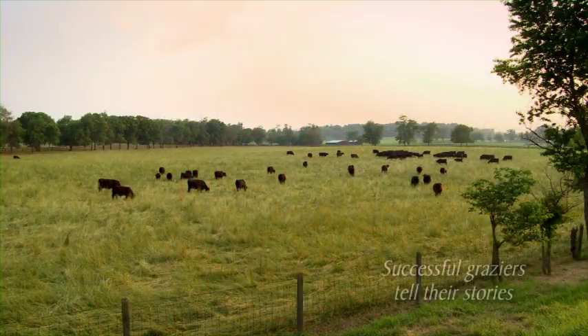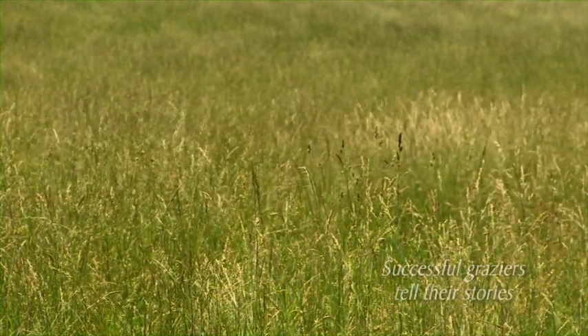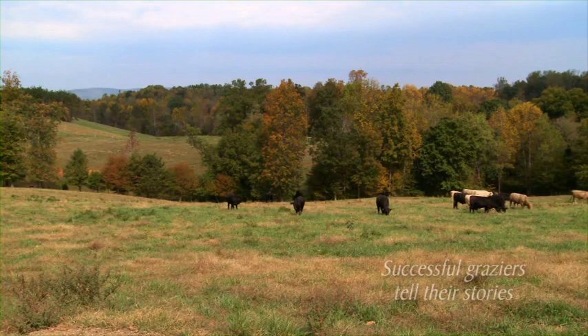More and more farmers are transitioning from continuous grazing their livestock to a higher level of grazing management. Their goal is to save time and money by grazing their livestock more days throughout the year, and therefore having to feed less hay to overwinter their herd. Watch and listen over the next few minutes as these Virginia grazers explain how they're truly gaining ground.